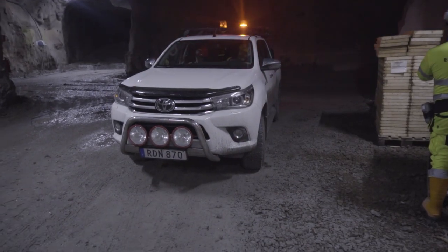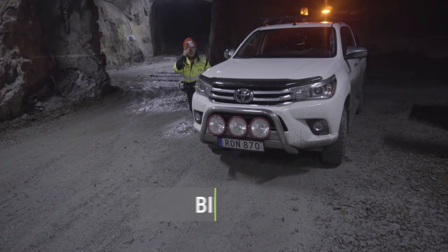We are installing this here today together with Boliden and Telia, making it the world's first underground 5G NR.